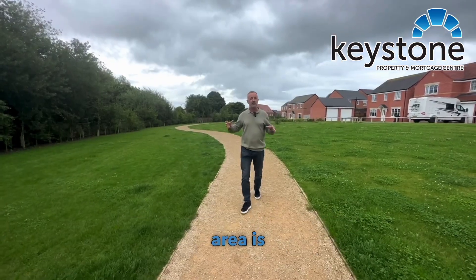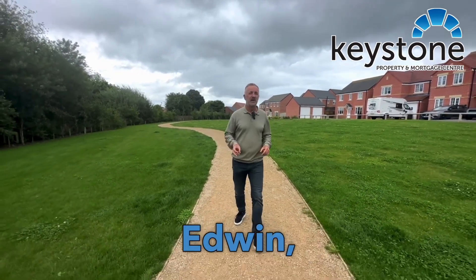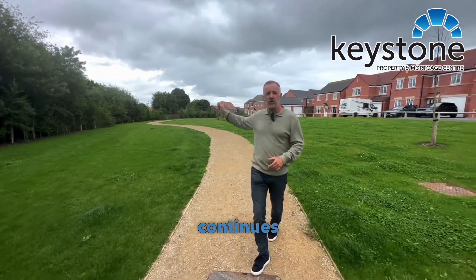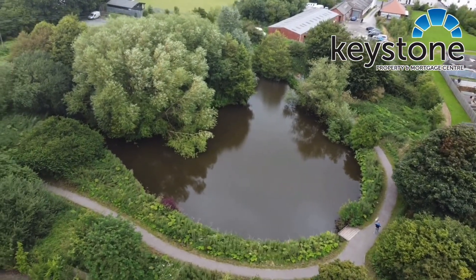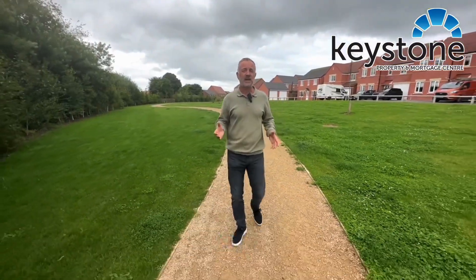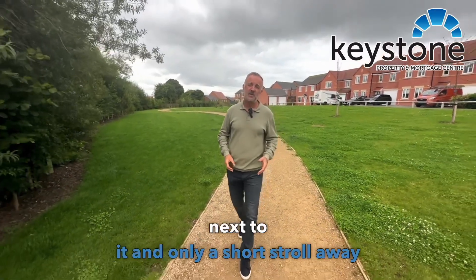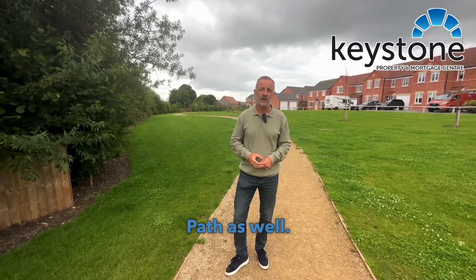This area is just at the end of the cul-de-sac here on Court Edwin, perfect for walking your dog. This path continues all the way along and you eventually get to the Pandy Pond. Going the other way you have St Richard's High School and St Mary's Catholic School next to it, and only a short stroll away you have the Coastal Path as well.